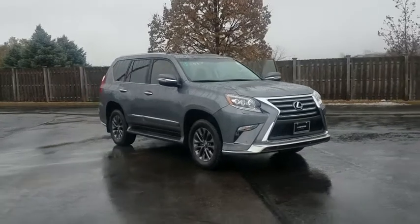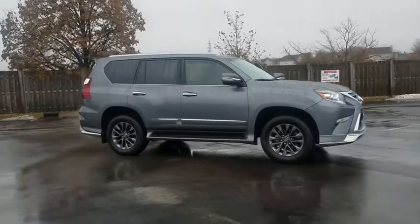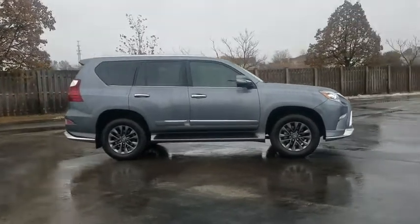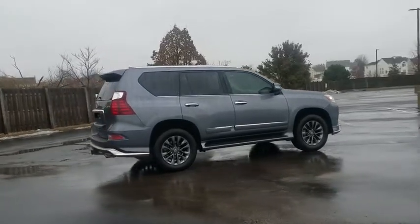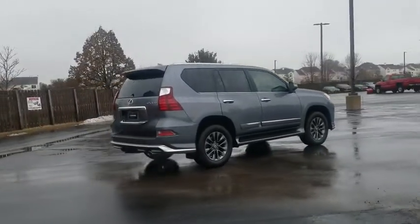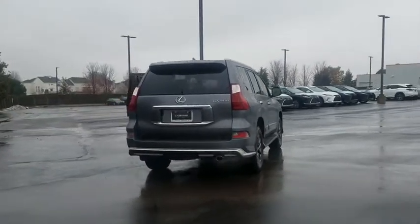Stop by and take a look at the 2017 Lexus GX. The Lexus GX is a luxurious SUV that provides plenty of hauling functionality with its third-row seating, but also has the capability to take off-road. The GX lets you ride in style while still providing you with plenty of versatility.